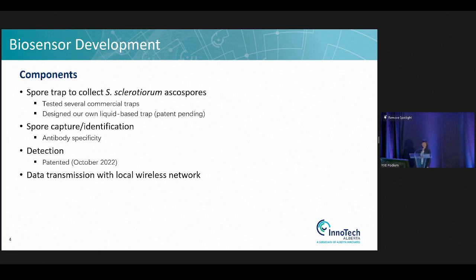However, we received a patent from the U.S. Patent Office about this technology. And besides this spore trap, there is also the detection technique.